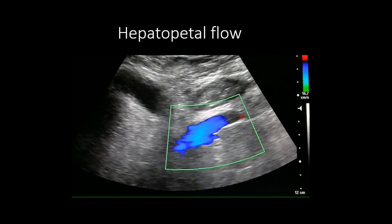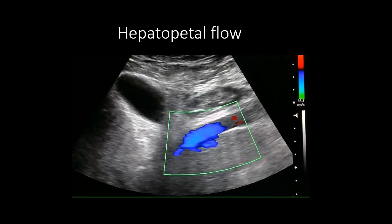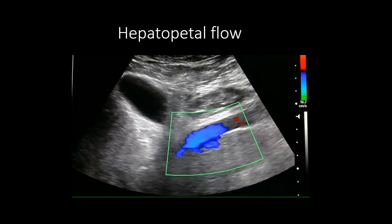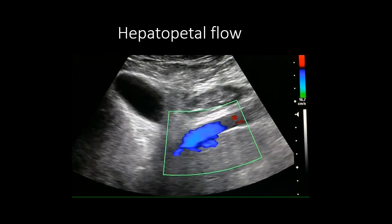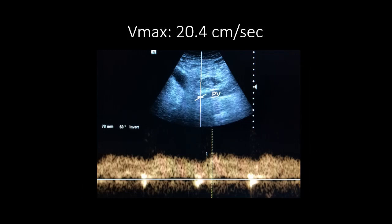The flow in the portal vein, as seen here, is hepatopetal. The blue color is away from the probe, towards the liver. The maximum velocity of the phasic flow in the portal vein is 20.4 cm per second, which is normal.